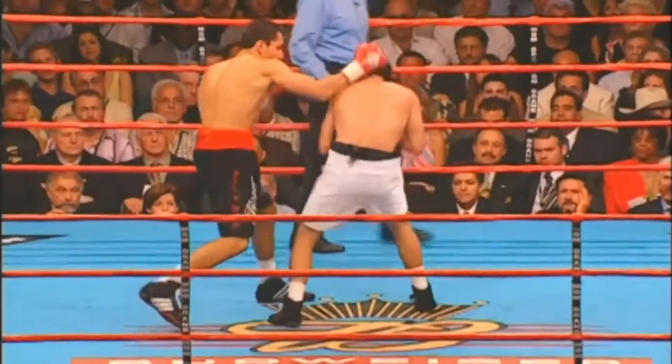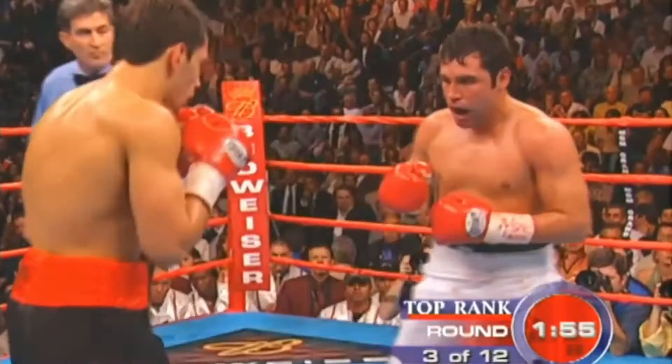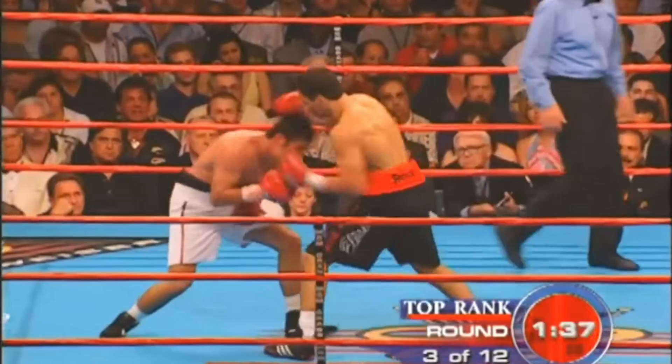Now De La Hoya looking to jab in this round, which he has not been doing. How did he get through that defense? That's an uppercut, Oscar. Okay, Felix Stern is quick-handed.